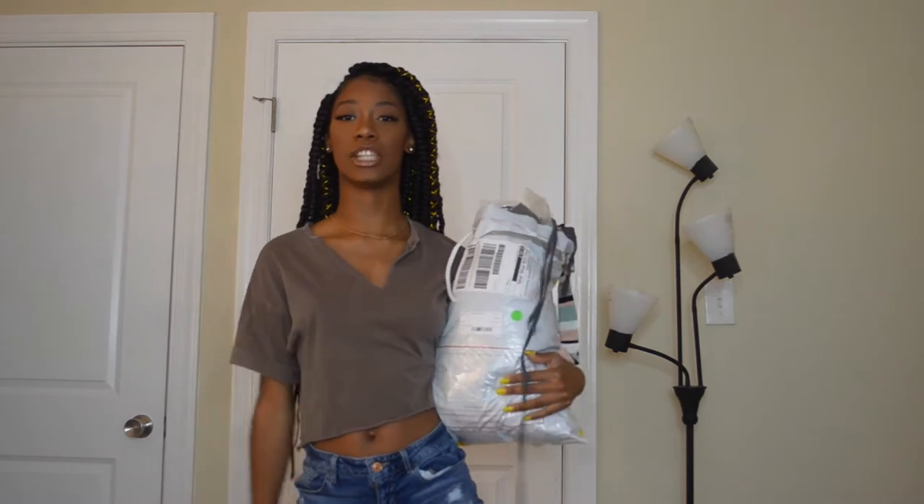Today I am filming another haul — different kind of setup. I'm actually in my room today. Usually I'm in our extra room filming, but I thought this would be better so I don't have to drag all my stuff. Don't forget to subscribe so you don't miss any content for the rest of the summer. Today's haul is going to be a SHEIN haul!